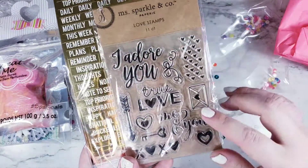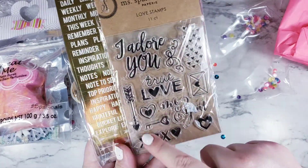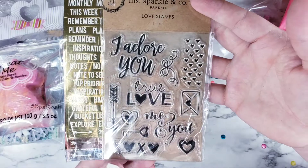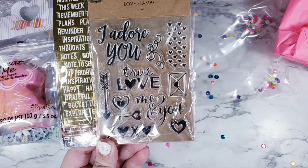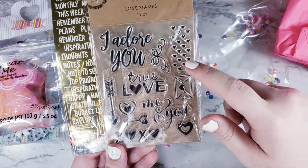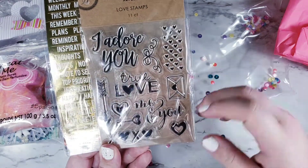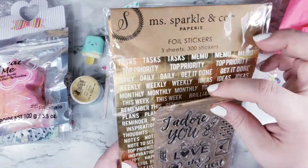She also sent some cute cute stamps. This says 'I adore you,' 'true love,' 'me and you.' These are super cute — you don't have to just use them for Valentine's Day. You can make them into little love notes, you can make them into anything. Especially with these dies, you can make border dies, you can make a background stamp. The little mail die we can use all the time when we send happy mail.